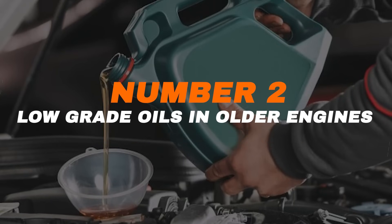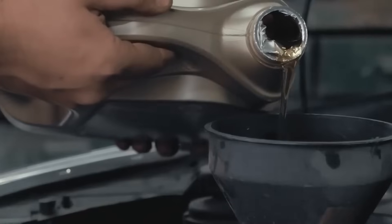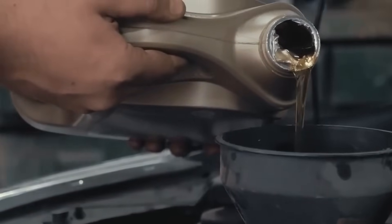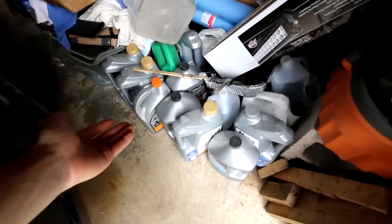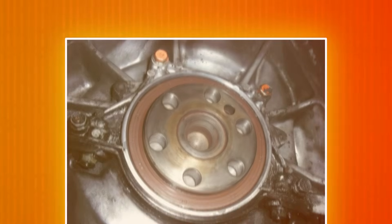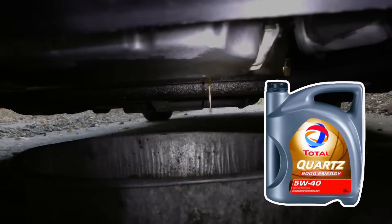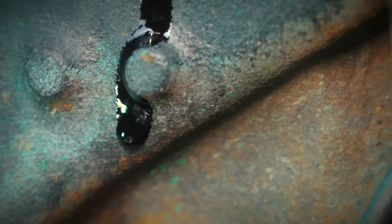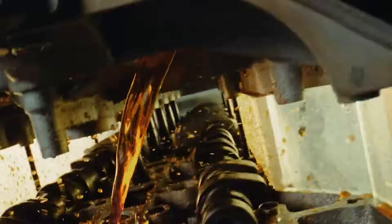Ever heard that synthetic oil causes leaks in older engines? This is false. Some people think switching to synthetic oil will wash away dirt that's sealing small leaks in an old engine. But modern synthetic oils are made to work with all engines, old or new. The time has passed when early synthetic oils could shrink engine seals. Today's oils are designed to protect seals, not damage them. If an old engine starts leaking after switching to synthetic, the leaks were probably already there — the oil just made them easier to spot.